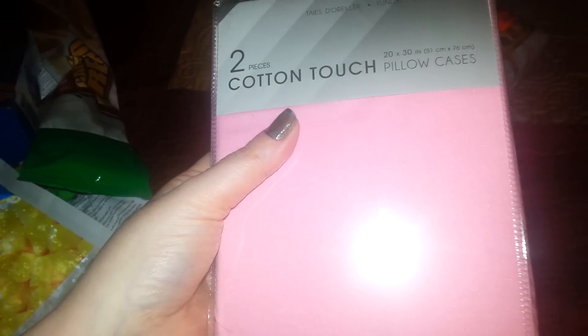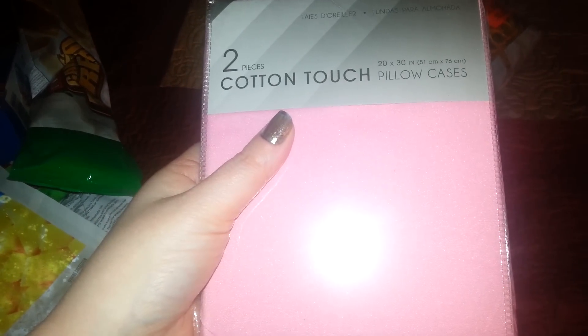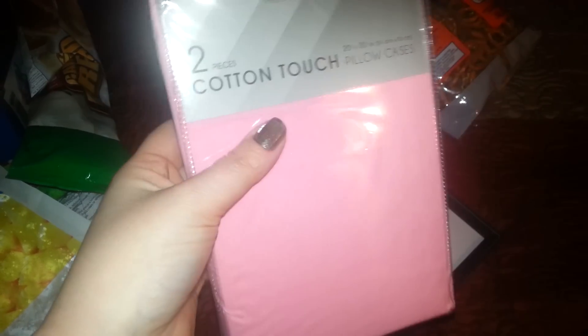You can use them as a pillowcase, or you can use these to put your laundry in — keep all your clean laundry together in your bag, and then keep your dirty clothes in here. That's what I'm thinking they're going to be used for.